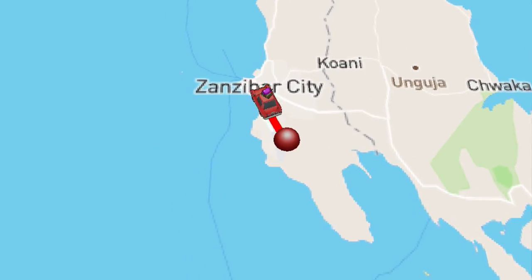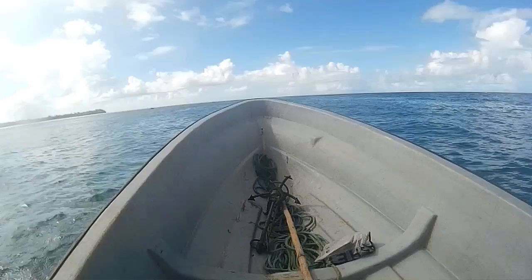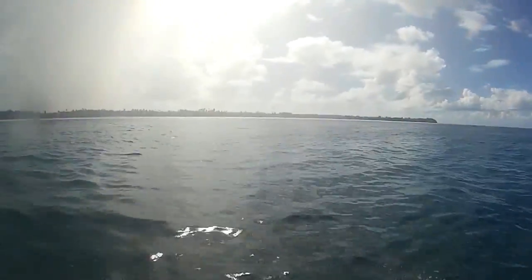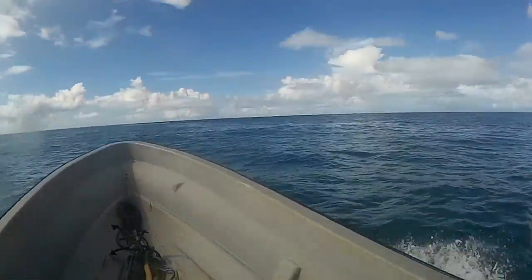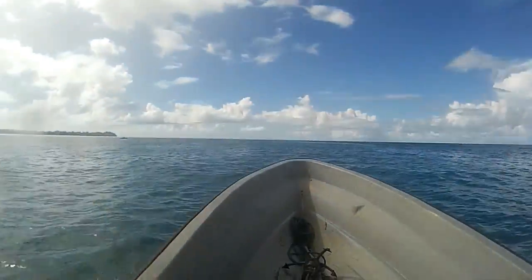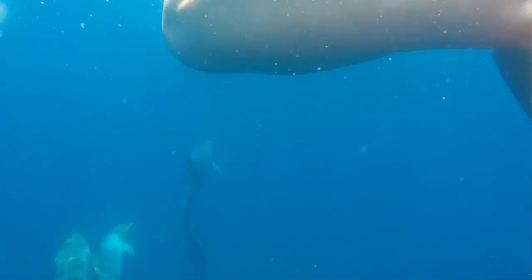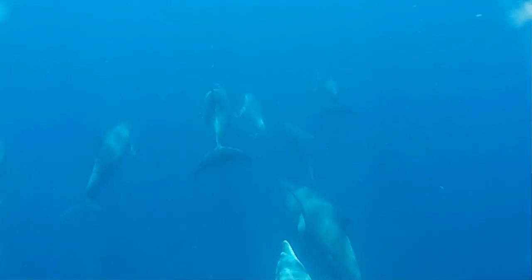Day three takes us to Kizimkazi, a little coastal village really famous for dolphins. We went on this amazing dolphin-spotting adventure — it was just us on a boat. It's supposed to be easier to see dolphins in the morning, but we didn't go until the afternoon so there were maybe three boats out with us. Our guide was superb — he directed us right to a point where an entire family of dolphins was swimming past and two dolphins were looking up at us.